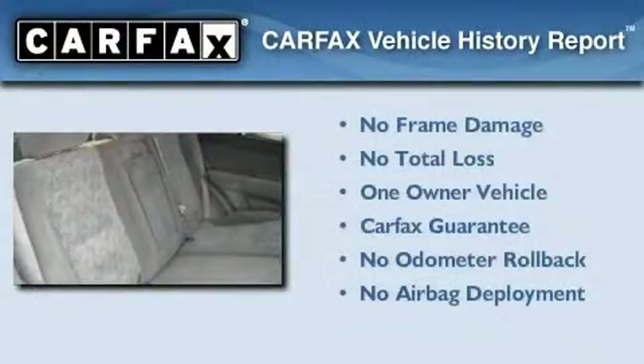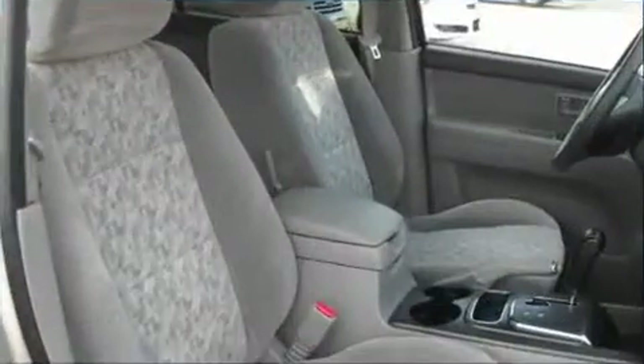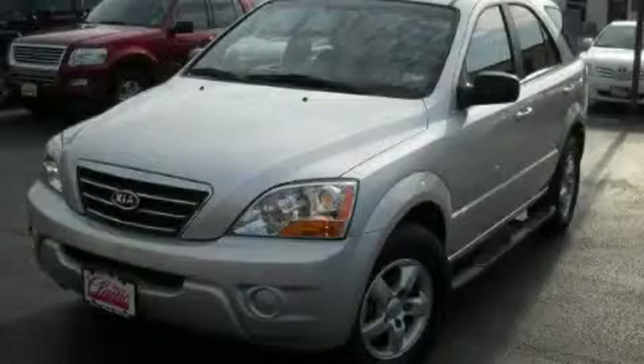This Kia has had only one owner and it qualifies for the Carfax buy-back guarantee. This vehicle is sure to sell fast — call and arrange your test drive today.